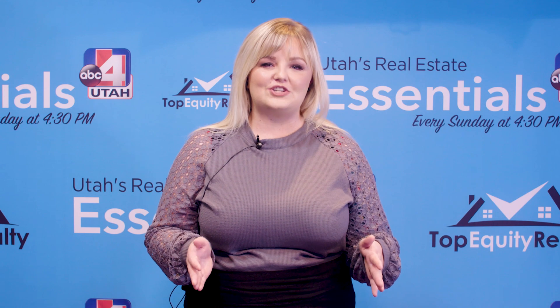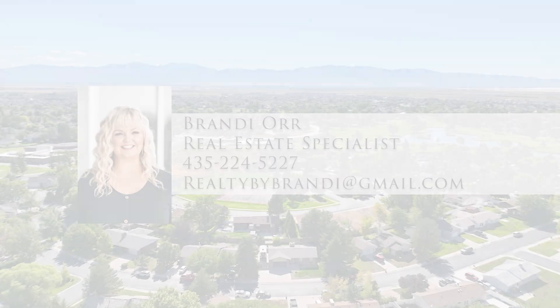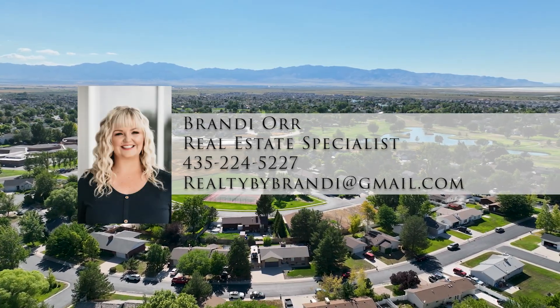So if you want more information, reach out to me. I'd be happy to give you a private tour, and we look forward to seeing you.